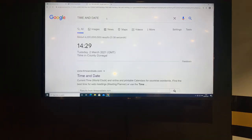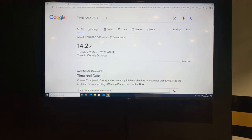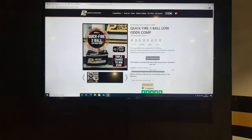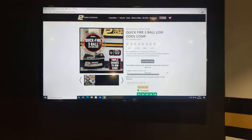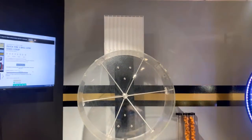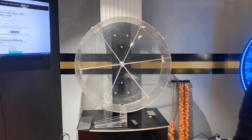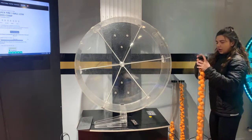So guys, the time and date: it is 14:29, Tuesday the 2nd of March 2021. This is a brilliant idea — Quickfire Three Ball. Happy days, Sharon! Hopefully you get the gist of it, and if you like it we'll put another couple up. So we start with the time and date: 14:29, Tuesday the 2nd of March 2021. We'll head over to the ball machine here and get ready to put the balls in.